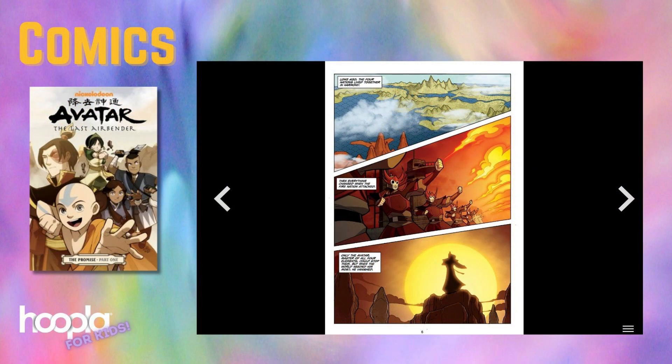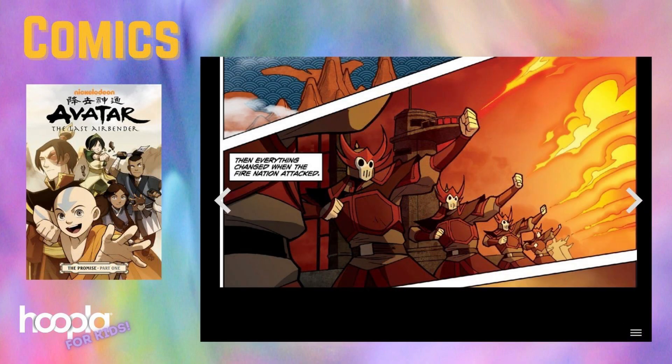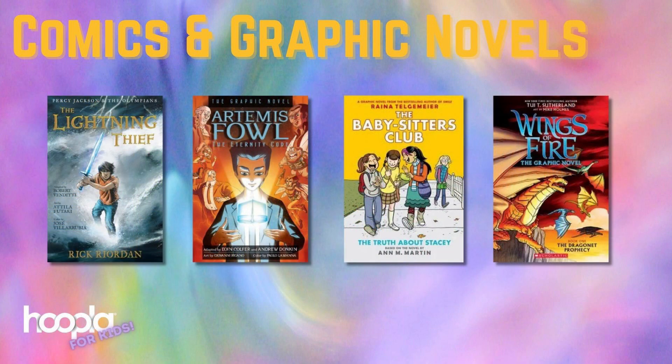Another popular category of ebooks in Hoopla are comics and graphic novels, which can be read page by page or frame by frame. A few comic series you'll find are Sonic the Hedgehog, Big Nate, The T-Dragon Society, Superhero Series, and Star Wars. There are also a number of book series that have been converted to graphic novels, including Percy Jackson, Artemis Fowl, The Babysitter's Club, and Wings of Fire.